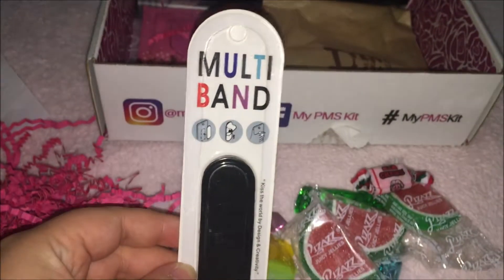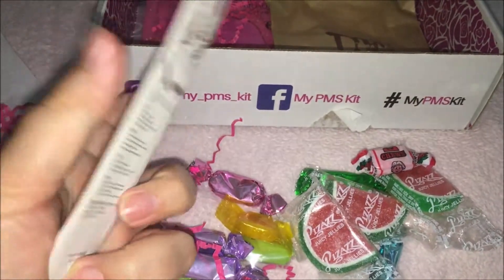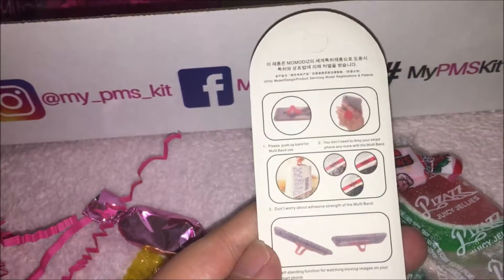The next item that I see is a multi-band for your phone. You attach it to your phone to use as a stand and also to have a better grip on your phone. This is really neat.